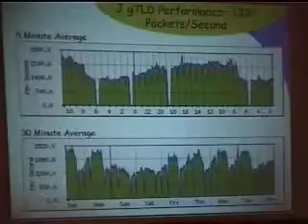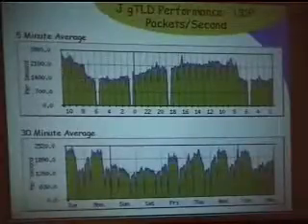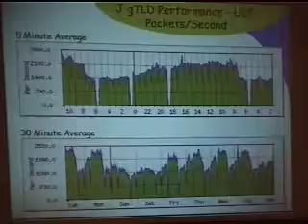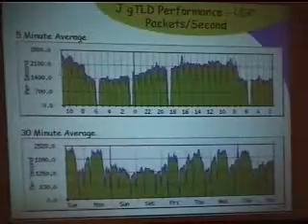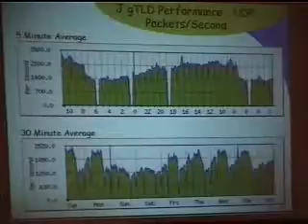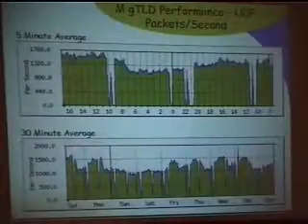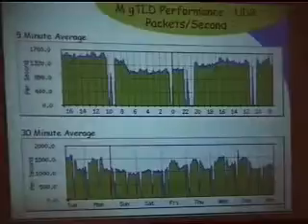Looking at the GTLD servers specifically, one of the more busy GTLDs apart from the one on the A route is J. During peak at around 10 AM to 6 PM or so, we're running about 2,200 to 2,500 queries per second. You can also see M, which is in Hong Kong, and that's substantially lower — doesn't get much above 2,000 per second.